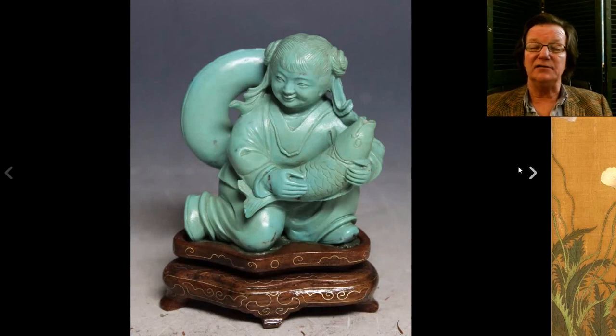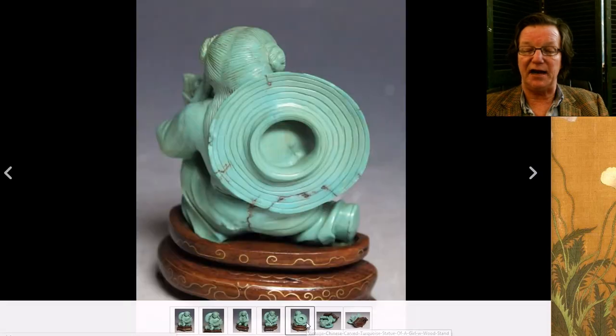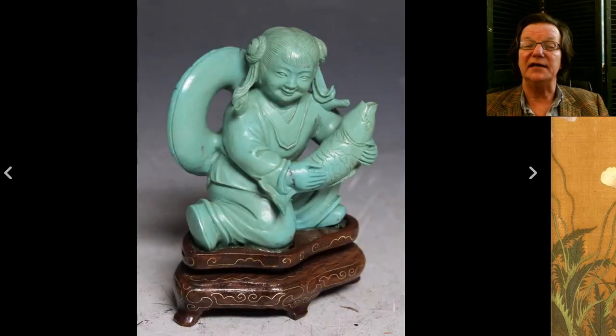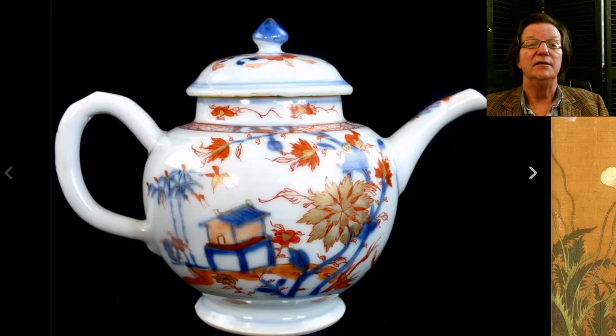Then there was this nice turquoise carving — a little girl with a fish, beautifully done, kneeling on a stand. I'm not sure if the stand might have been made for it a little later — one of those silver wire inlaid stands. A good clean carving with a nice facial expression. It brought $690. I think pretty well deserved; these small carvings are quite charming.